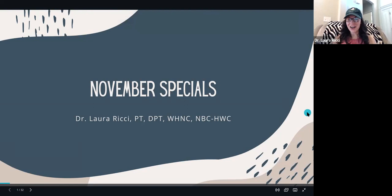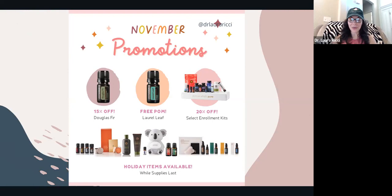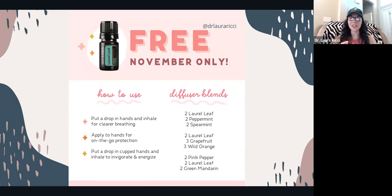Holiday items went live today — you're going to want to snag those up sooner rather than later. Douglas Fir is 15% off. Laurel Leaf is the free product of the month. It's a unicorn oil — these are oils that you can't purchase at any other time of the year. The only way to grab Laurel Leaf is to snag it for free by placing a 125-point loyalty order by the 15th of the month.